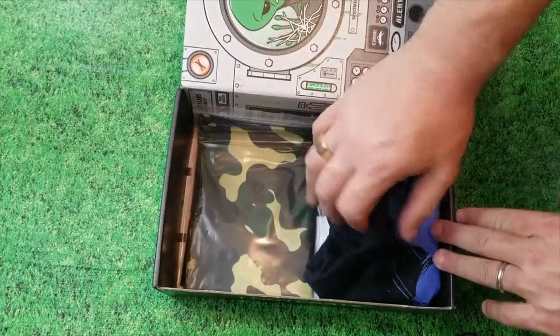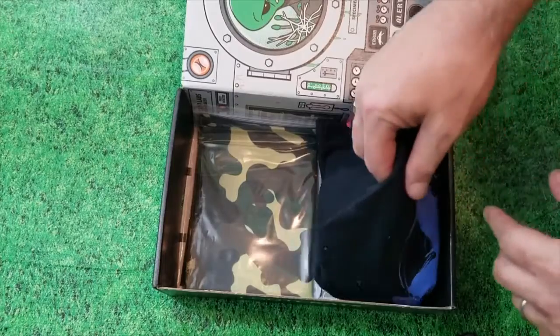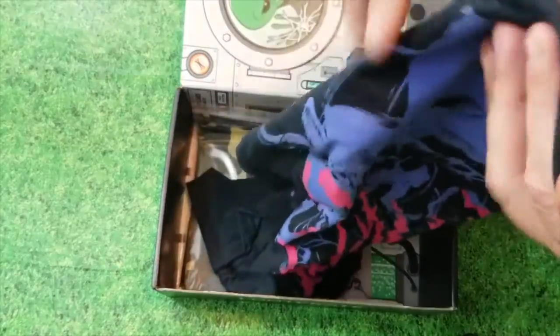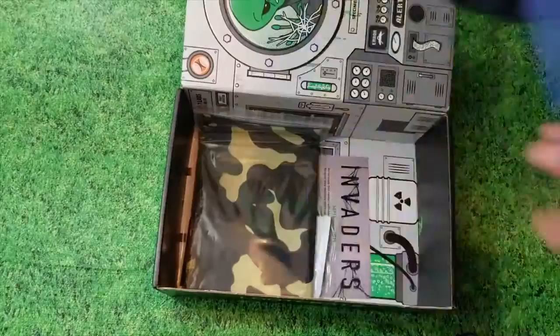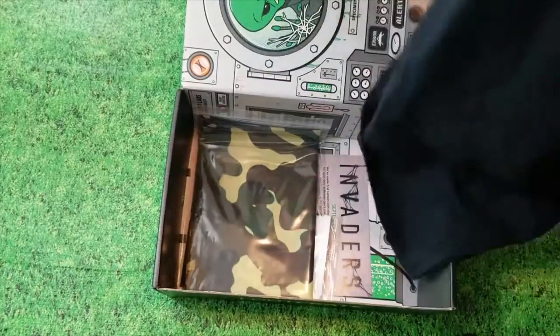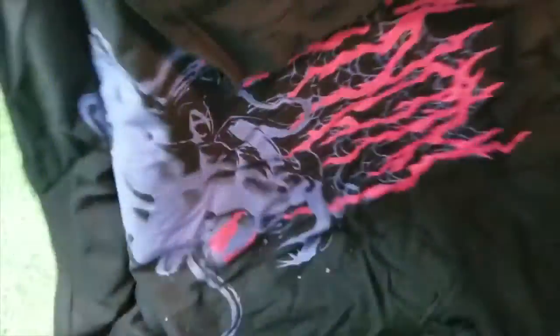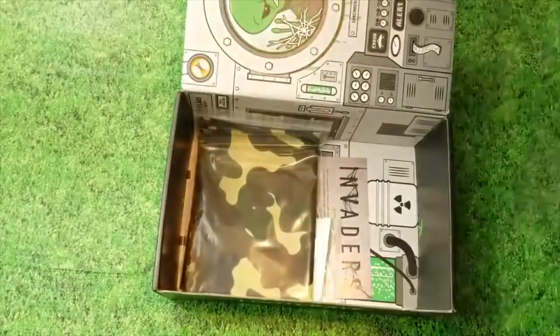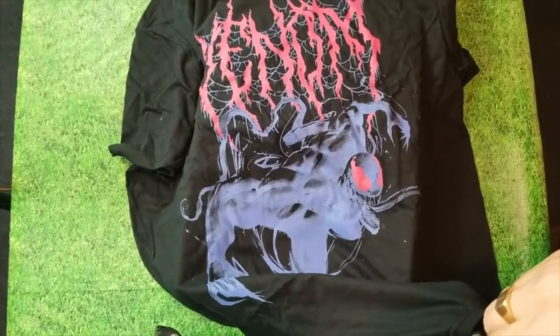Let's see the t-shirt — always got a t-shirt in the $19.95 a month box. I like the colors. It says Marvel... we got Aliens... it's Xenom. Not bad, not bad, I like that.